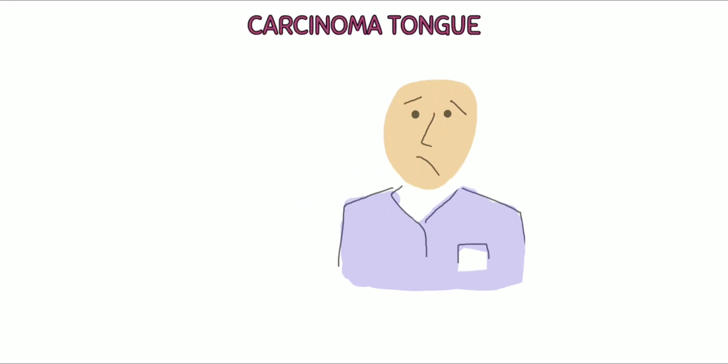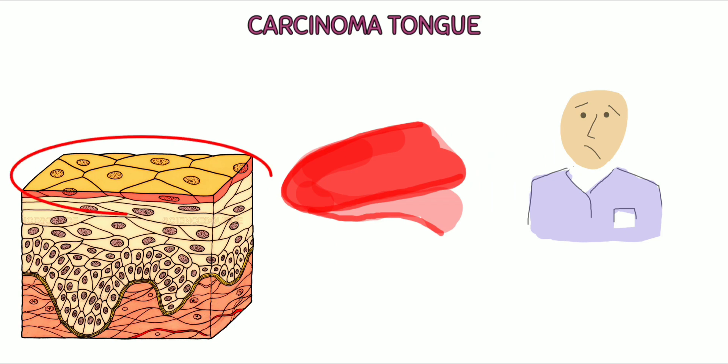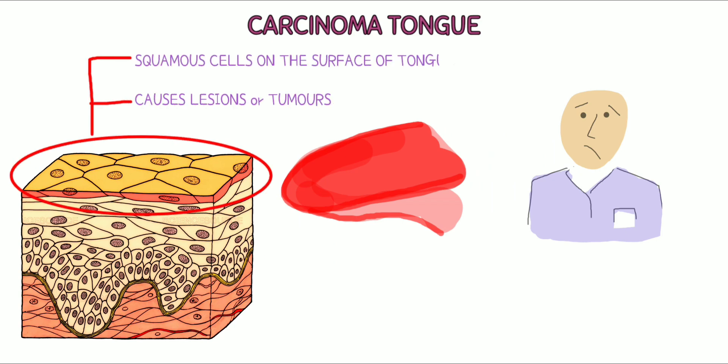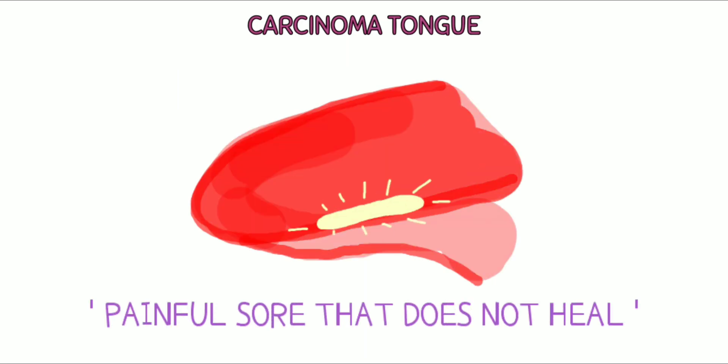Carcinoma tongue. Tongue cancer is a type of oral cancer that usually develops in the squamous cells on the surface of the tongue. It causes lesions or tumors on your tongue. The most noticeable sign of tongue cancer is a painful sore on the tongue that does not heal.